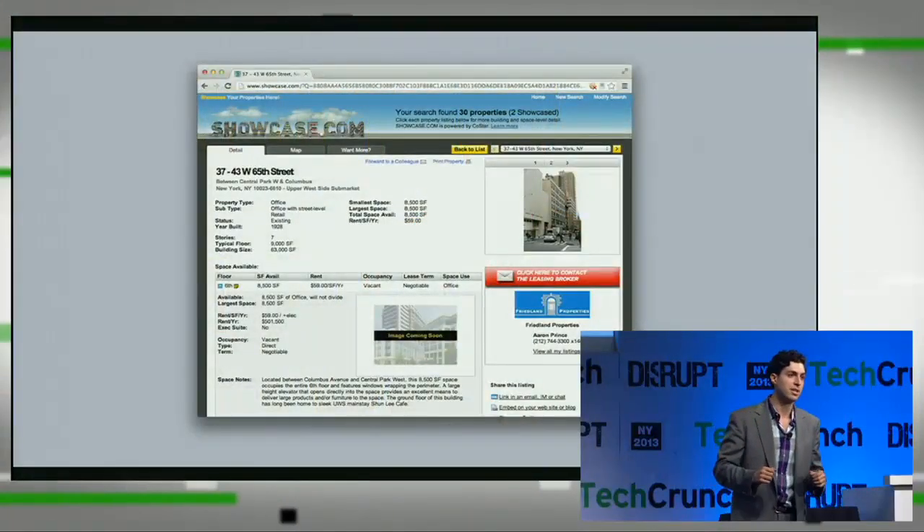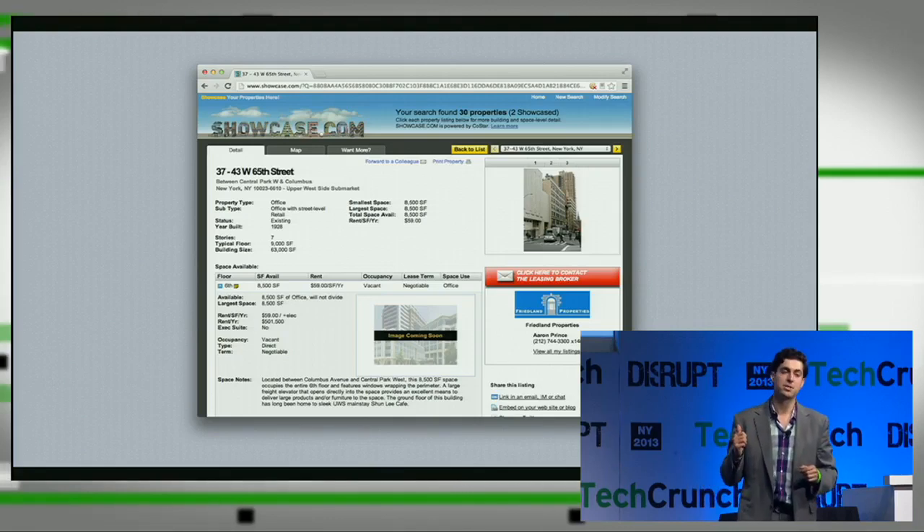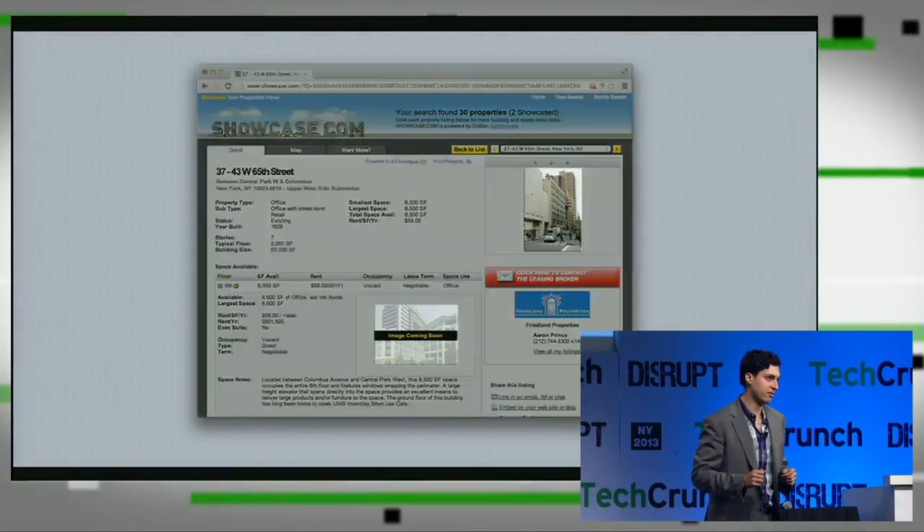Hi everyone, my name is Dave Eisenberg and I am the co-founder and CEO of Floored. We are a New York City based engineering company that is trying to radically improve the way that we communicate about real estate today — with a combination of both new hardware and new software. We picked commercial real estate as our first vertical because we were both frustrated and disappointed with the lack of transparency in this industry. This is one of the leading commercial real estate marketing websites, and this is the information on the page.